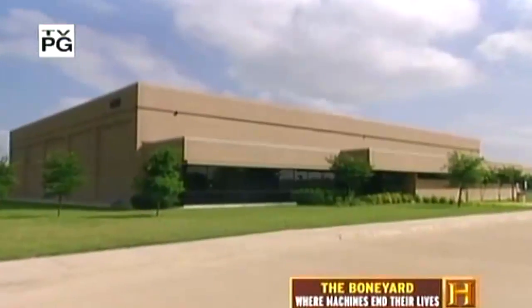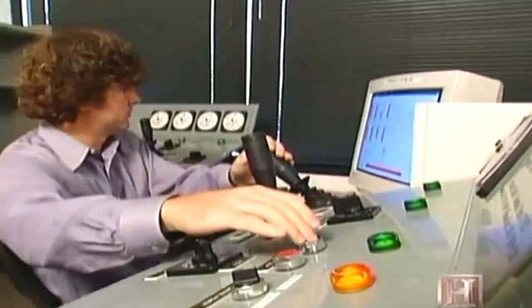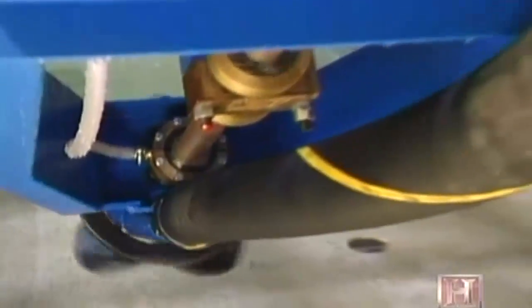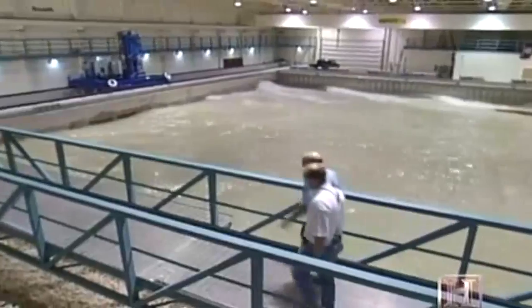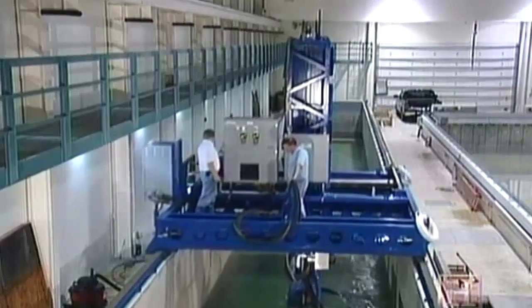The Center for Dredging Studies at Texas A&M University is a landlocked facility housing a remarkable array of equipment. The coastal engineering lab boasts a 75-by-120-foot wave basin and an experimental dredging tank complete with a custom-built cutter suction dredge unit — a scale model of a real dredge with all the same functions. In clear water and clean sand, you can see much more than in reality and research how things behave.